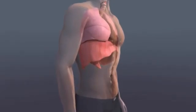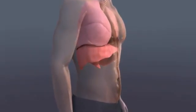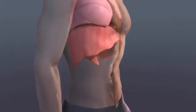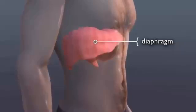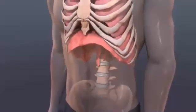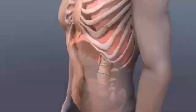Your lungs usually expand and contract in two main ways. One is an unconscious downward and upward movement of a thin muscle called the diaphragm, which separates the chest from the belly. The other way is by raising or lowering the ribs to increase or decrease the volume of the chest cavity.